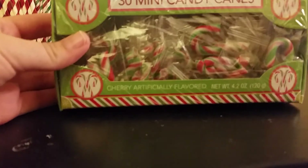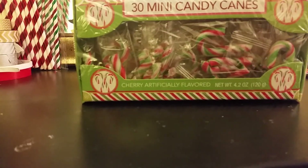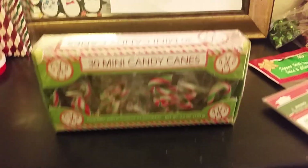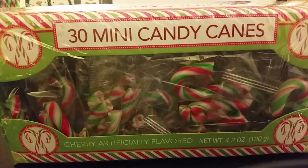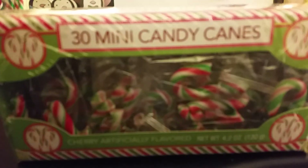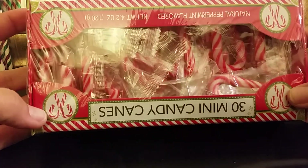First of all, I got two boxes of these mini candy canes. I got the red, green, and white ones, and then I also got the red and white ones.